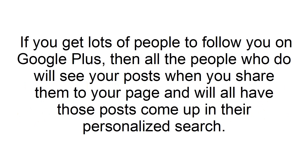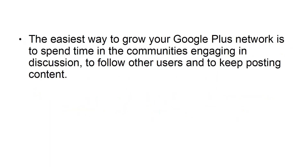Build Your Network. If you get lots of people to follow you on Google Plus, then all the people who do will see your posts when you share them to your page, and will all have those posts come up in their personalized search. The easiest way to grow your Google Plus network is to spend time in the communities engaging in discussion, to follow other users, and to keep posting content.